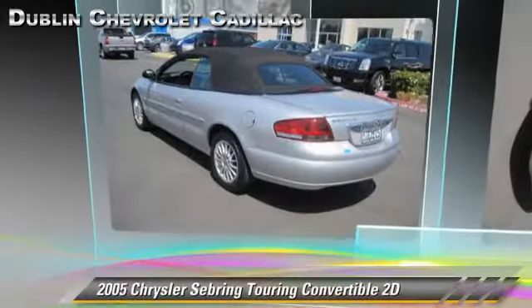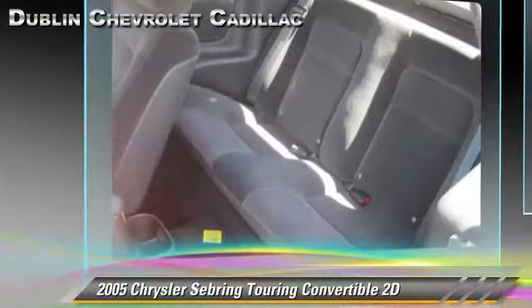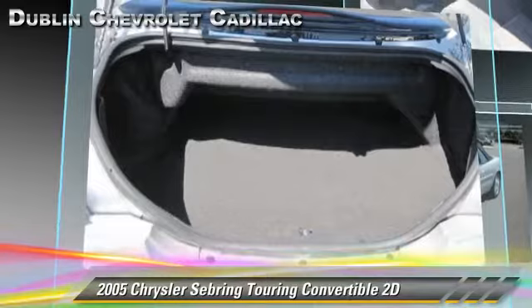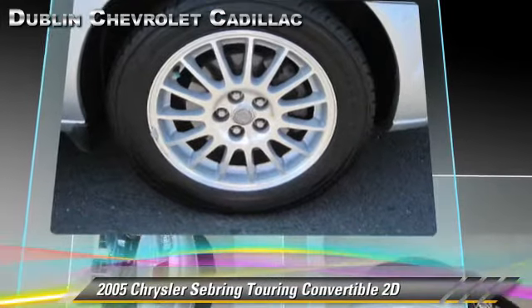The 2005 Chrysler Sebring Touring. Powered by a 2.7-liter V6 engine with an automatic transmission, this front-wheel drive convertible gets up to 20 miles per gallon. This Chrysler features dual front airbags, alloy wheels, and tilt wheel.